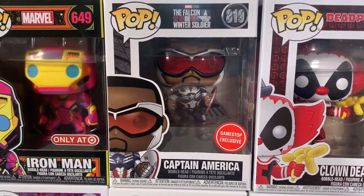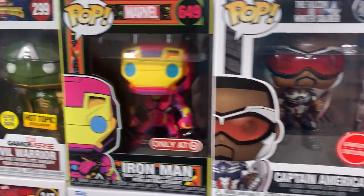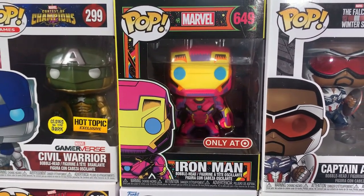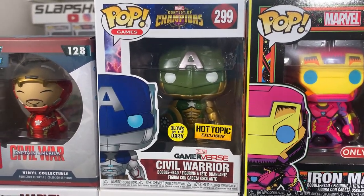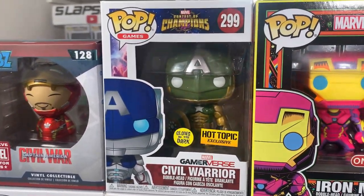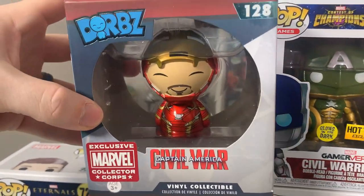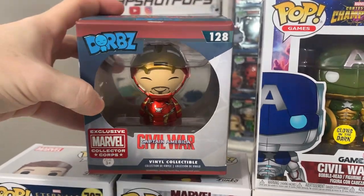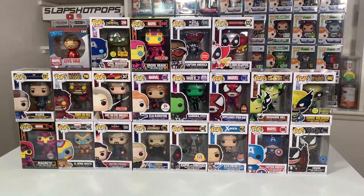Up next we have the GameStop exclusive Sam Wilson Captain America with his wings. We also have the Target exclusive Blacklight Iron Man from the original Blacklight Marvel Wave, then the Glow in the Dark Hot Topic exclusive Civil Warrior from the Contest of Champions line — a nice Captain America variant — and a Marvel Collector Corps exclusive Iron Man Civil War Dorbs, which is very cute. So here is all of the Marvel pops, but we still have lots more in store.